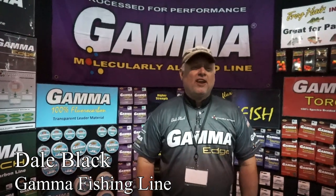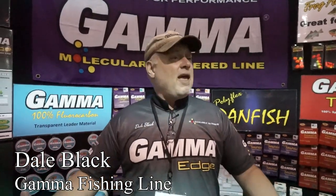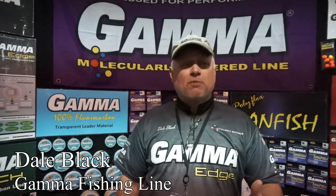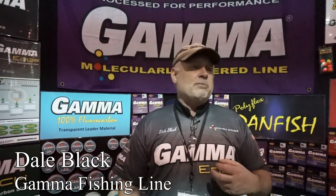Dale Black here from Gamma Fishing. We're at the 2020 Columbus Fishing Show — it's a madhouse here, but you can find almost anything you want. We can get you all hooked up with the fishing line. We have the Gamma fish line — fluorocarbons, monofilaments, as well as braid. The unique thing about Gamma is the molecularly altering process we do on the line. We change the structure to incorporate characteristics back into the line that are lost from the manufacturing process, so it will help you catch more fish. Check us out here at Columbus and look forward to talking to you.